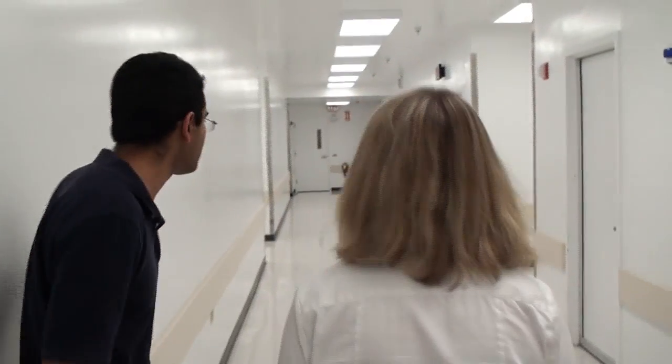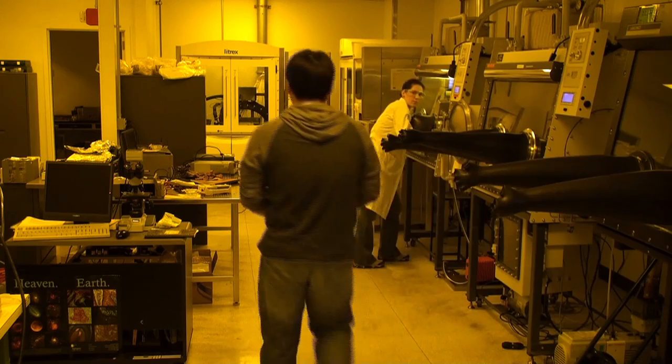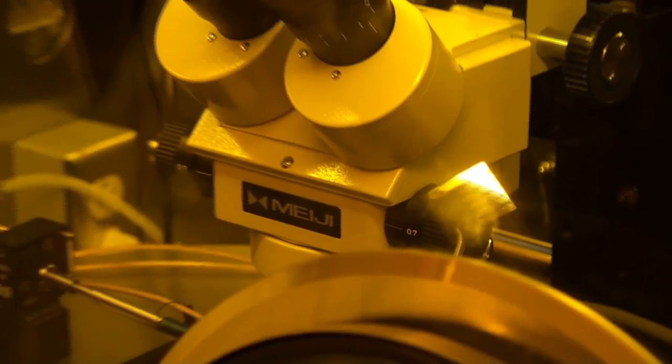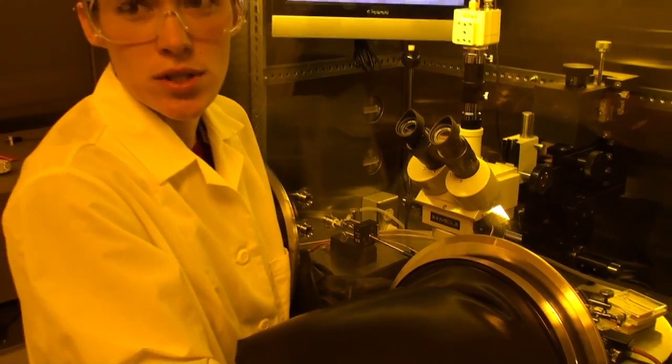As a student, when you start off at Arizona State University, this facility provides you immense infrastructure to hone your skills, which can be utilized in the industry after your education.